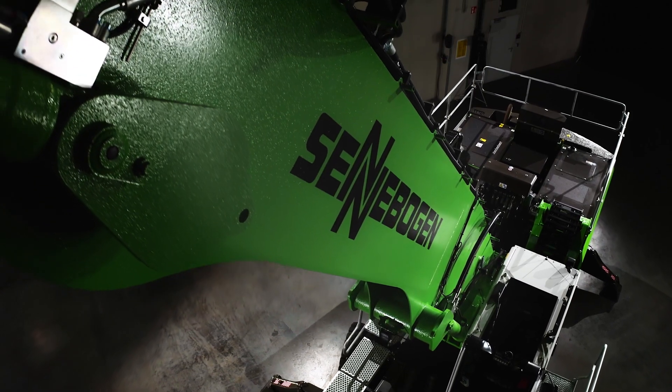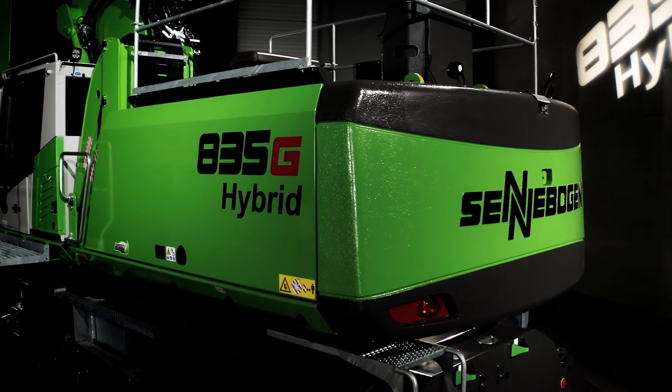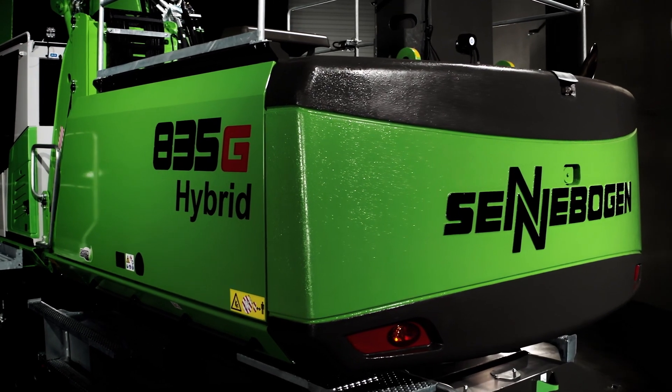Powerful, precise and extremely fast. We now present a new member of our product family, the Sennebogen 835 G-Series. With this material handler for inland ports and scrap metal handling, you will work more efficiently and more profitably than ever before.